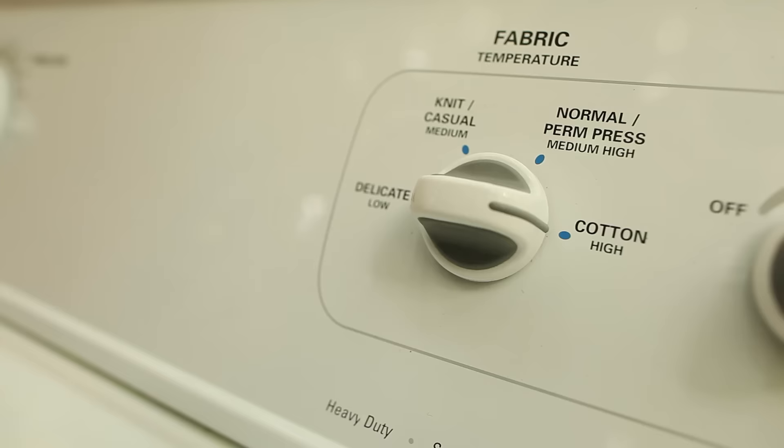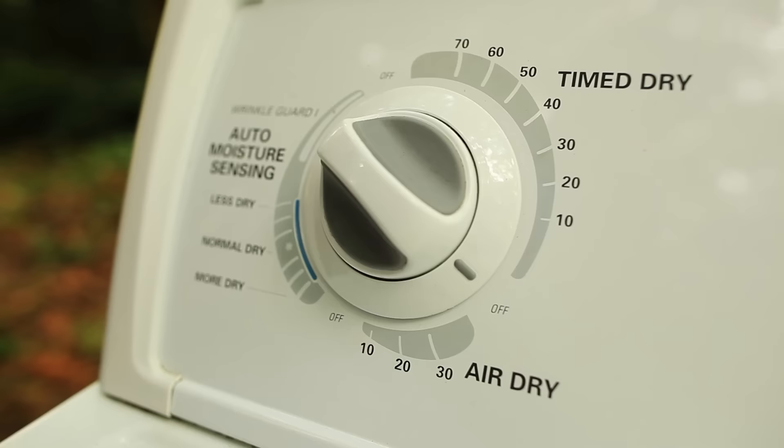If you're putting it straight in the dryer, it's really easy. Choose a regular temperature setting and about 40 minutes — though it depends on your particular dryer, sometimes a little longer or shorter. Either way, you want to make sure it is dry to the touch when you pull it out.